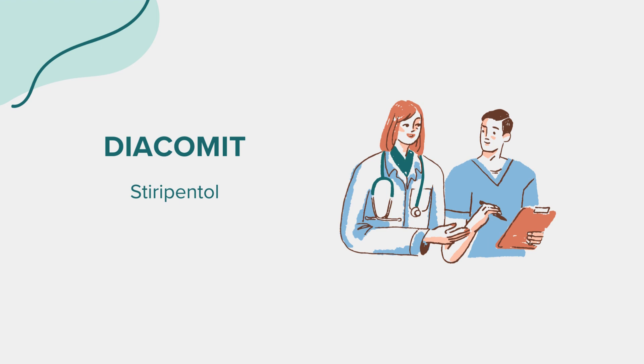That concludes our overview of Diacomit. Remember, this information aims to educate and should not replace professional medical advice. Always consult with a healthcare provider for any questions or concerns. Thank you for joining us today.